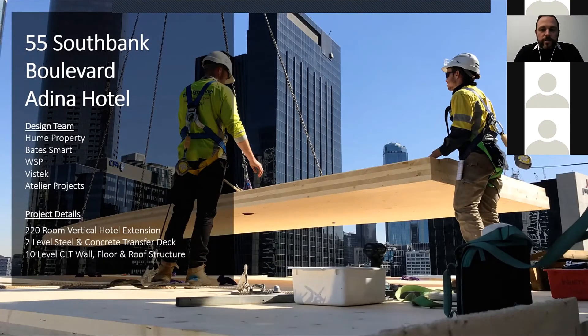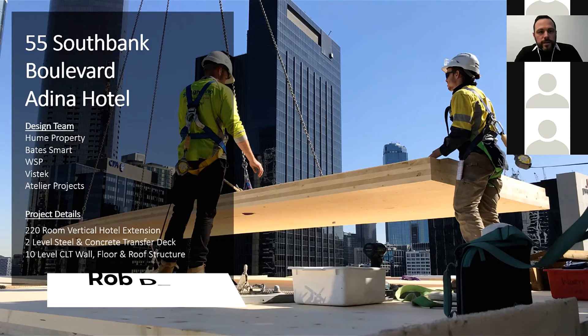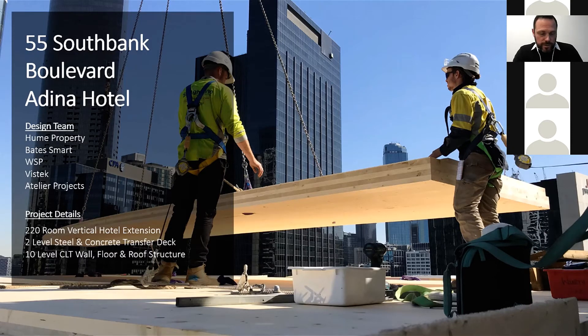My name is Rob Dabrinkout, current business development manager for ICON, previously with Atelier Projects, who were the head contractor in delivering the 55 Southbank job for Hume Property. A special note to Bates Smart — this is more of an engineering and constructability presentation, but Bates Smart as the architect played a huge role throughout. They did an exceptional job incorporating a hotel layout within an existing building footprint, which was very challenging but got fantastic results for the client.